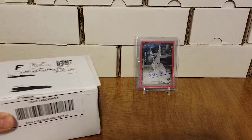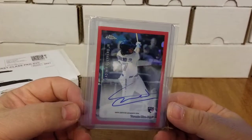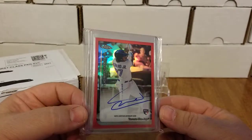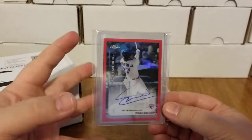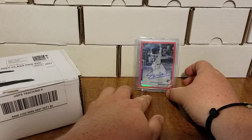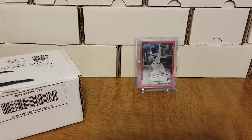As you guys know, I got that Vlad Jr. Ricky auto hanging out there in the back. I've had some people asking me about what my future plans are with this card. To be perfectly honest, I'm not 100% sure. I don't PC the Blue Jays, I don't PC Vlad Jr., so I'm either gonna send the card off and get it graded, or either way I'm gonna end up flipping the card. So it will be up for sale — anybody that might be interested, hit me up.